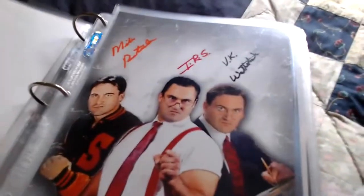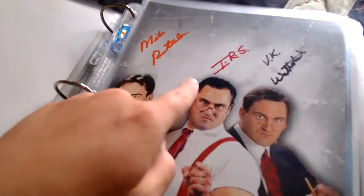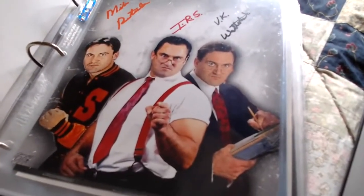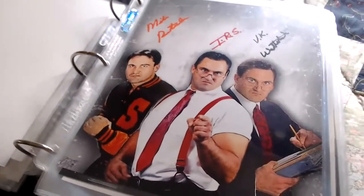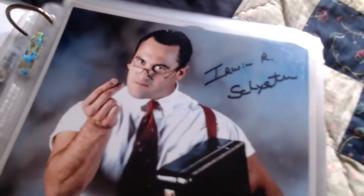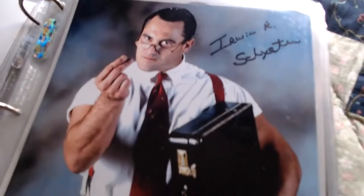This one came from Daniel Bessels — we have Mike Rotunda, IRS, and VK Wall Street, all three gimmicks that Mike Rotunda had. He's originally Mike Rotunda, became VK Wall Street in WCW, and Irwin R. Schyster in WWE. Here's a cool solo one where he actually signed the full name 'Irwin R. Schyster' — not too many autographs where he signed the whole name — with the picture of IRS holding the briefcase.